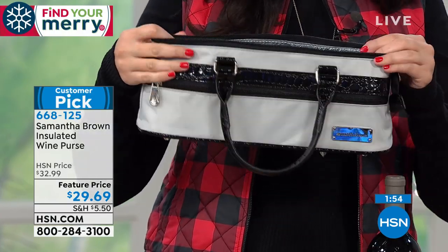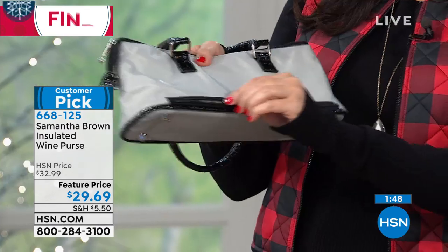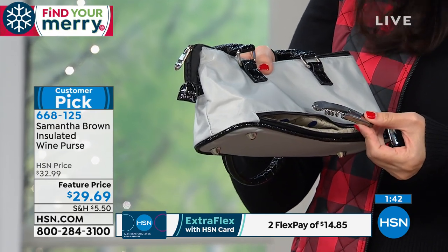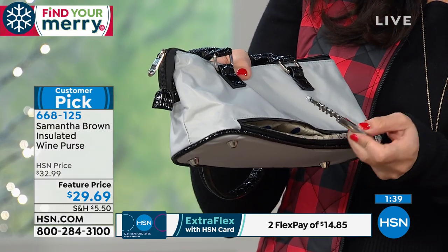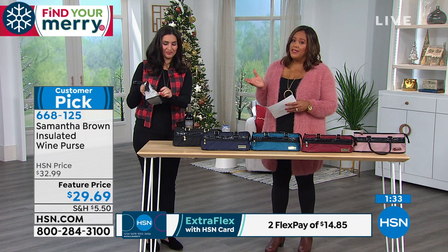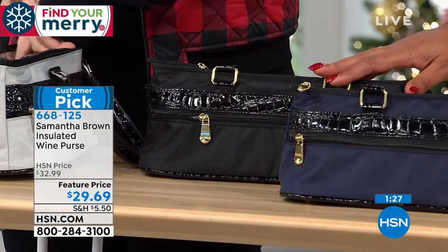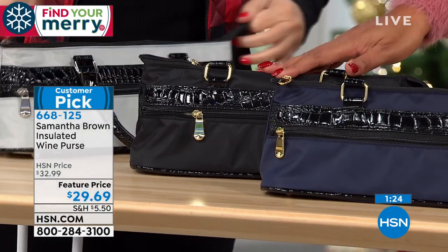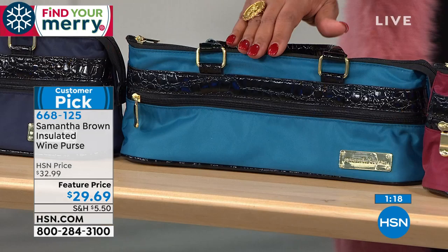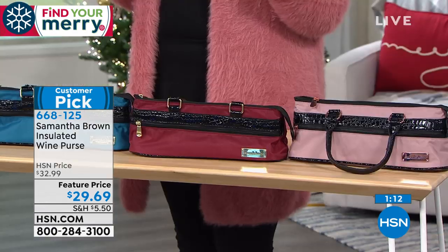There's a hidden zipper compartment where we include a wine bottle opener. If you're traveling through security, leave the opener behind — they will take it. The black is the most limited color. We'll deliver it to your door in time for the holidays. If you go to HSN.com, that's the quickest way to order.